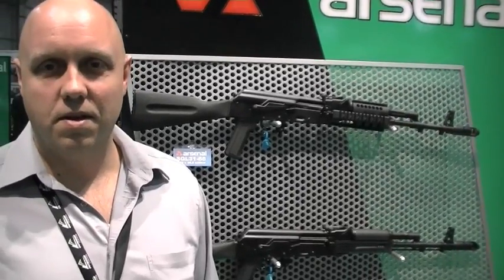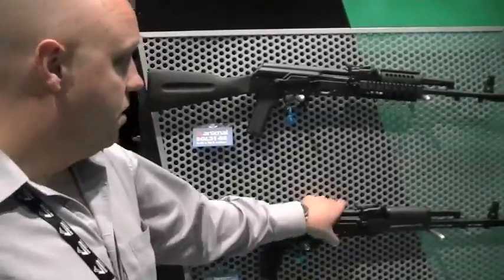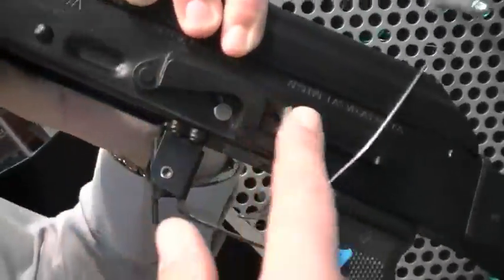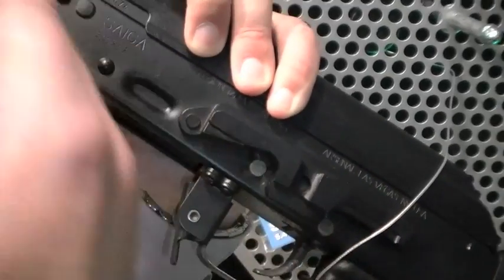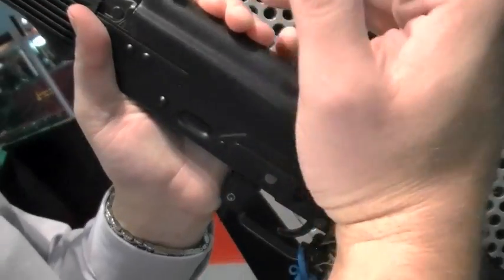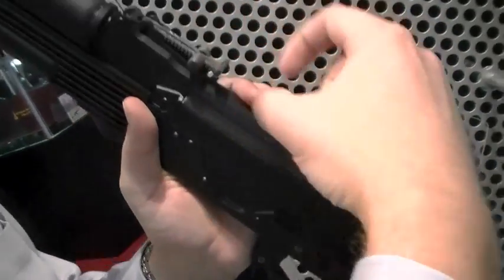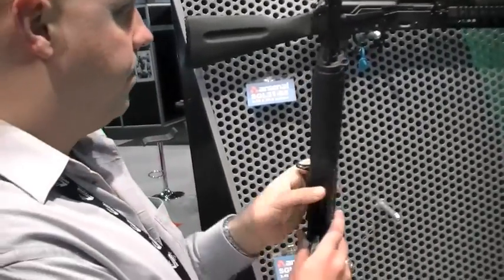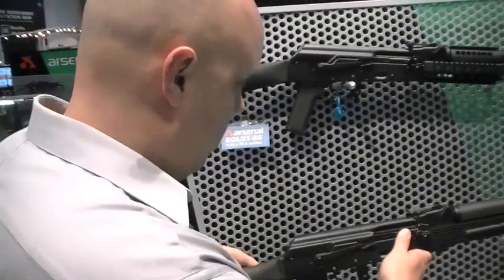I would think most AK guys run iron sights, don't they? They do, but we do make a scope mount for it. It mounts on the rail. The proper way to mount a scope on an AK is using this rail, which is sighted to the barrel so that when you put your optic on, it's going to sit on top on a solid platform. Our scope mount has a Picatinny rail on it. We've tried it out with Aimpoint and other manufacturers and it works great.